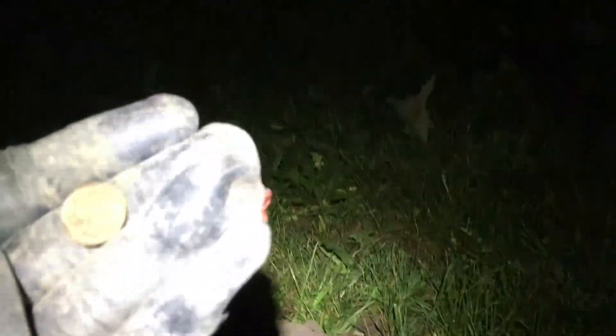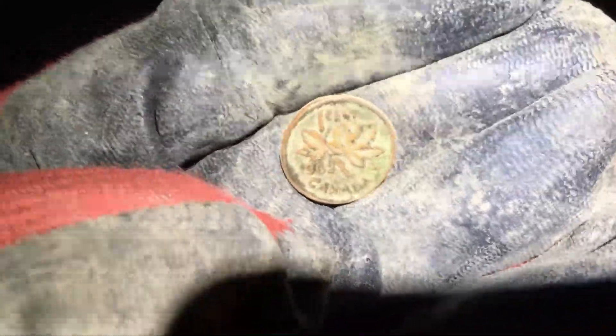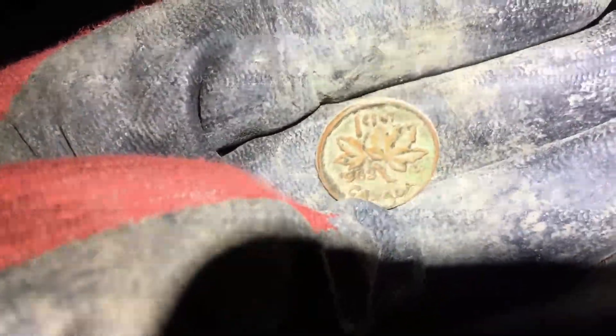Not too far from the last one and we got a 1962 young Liz. Let's see if we can eek out anything older here. We're not in the oldest of ground, but if the caretakers were working this as a garden, that would have to go back to at least the 1920s, so let's hope so.